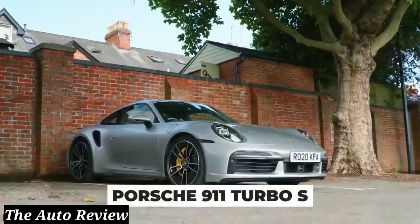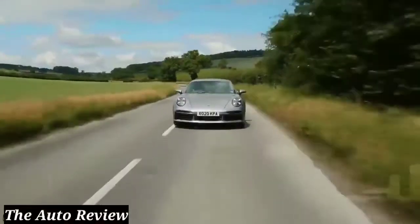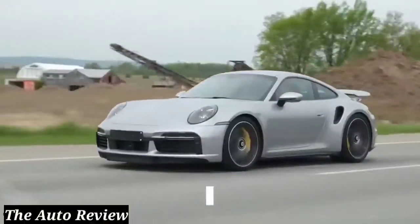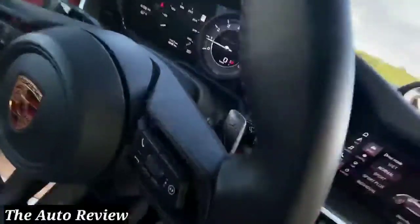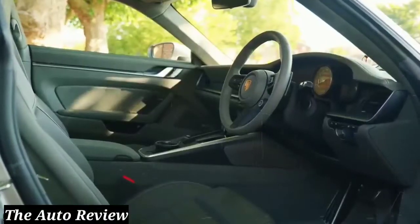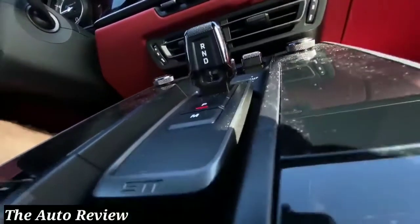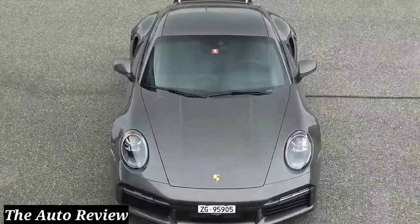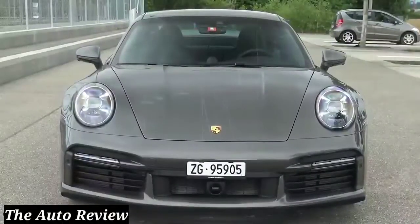The Porsche 911 Turbo S is supposed to be released in late 2020, and it'll feature all the awesome perks we've come to expect from the luxury car manufacturer. It'll sport a 3.8-liter six-cylinder engine with 640 horsepower, a top speed of 330 kilometers per hour, and the ability to go from 0 to 60 in just 2.6 seconds. Every Turbo S comes with 18-way adjustable sport seats, a full infotainment system including a 10.9-inch touchscreen, Bose surround sound stereo, and a Wi-Fi hotspot. You can also opt for a carbon fiber interior trim and Porsche's Sport Chrono package. The price tag starts at $205,000, but since the car also comes with tons of color options, interiors, and wheels, it might be worth the extra money to really make it your own.